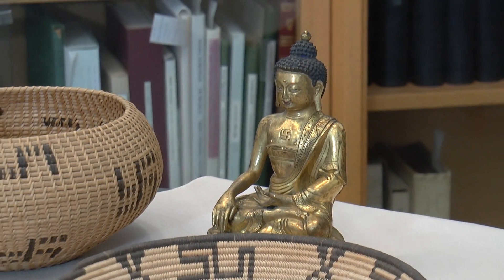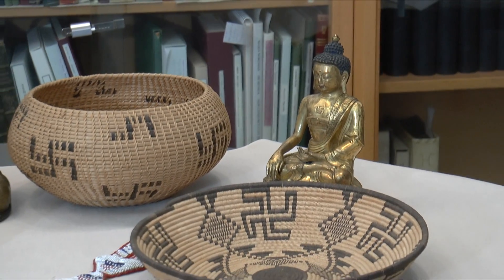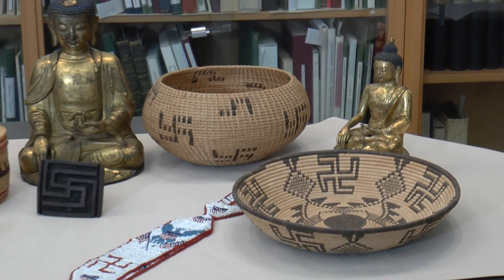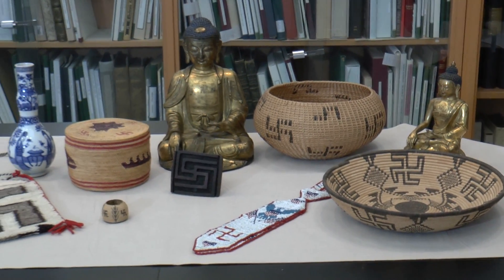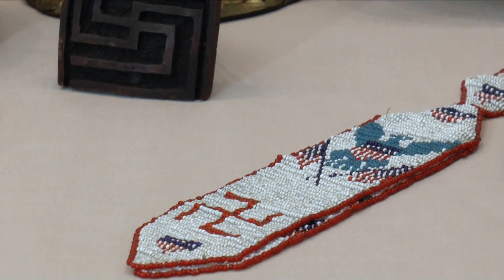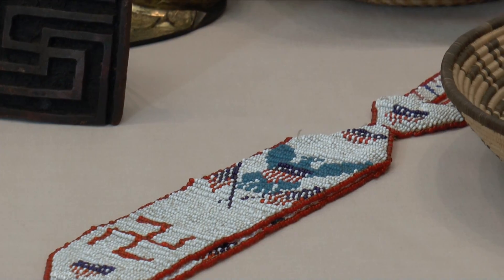In addition to the gold weights, the BMA has a number of objects in its African, Asian, and Native American collections that feature swastikas, including a vase, a Buddha figure, clothing, blankets, rugs, baskets, and one of my other favorites — this beaded tie from the Lakota, with its U.S. seal, red, white, and blue, and swastikas.